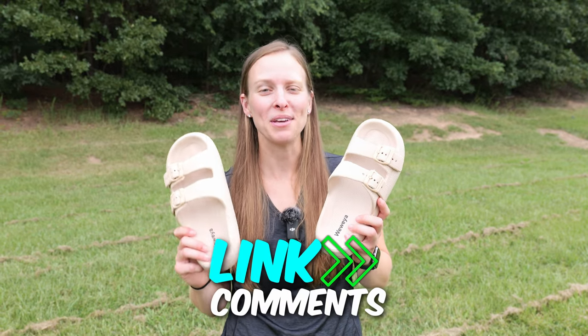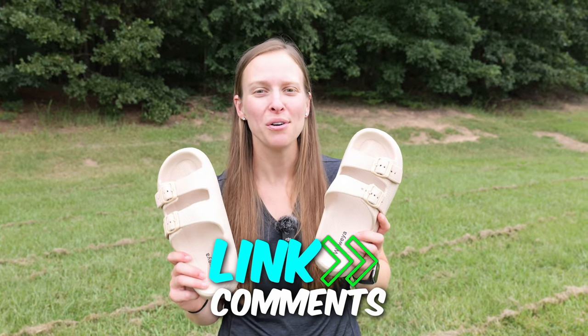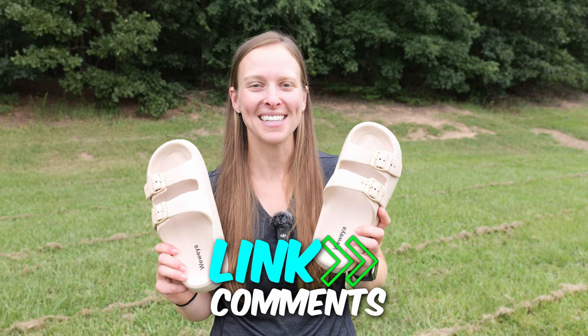If you're looking to grab these sandals, there's going to be an affiliate link in the comments and description below. Thanks for watching — please subscribe and I'll see you in the next one.